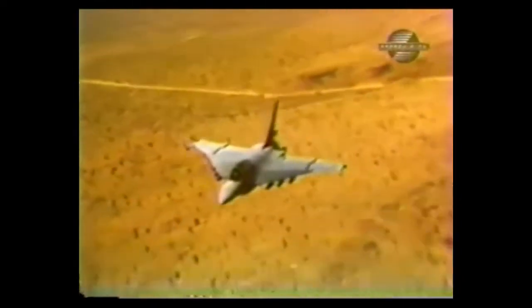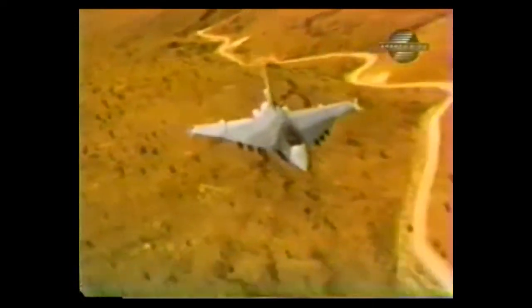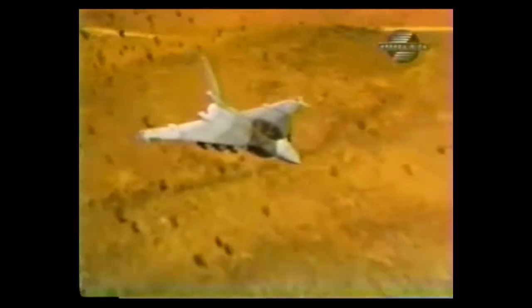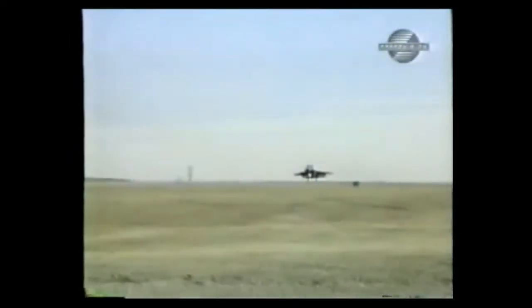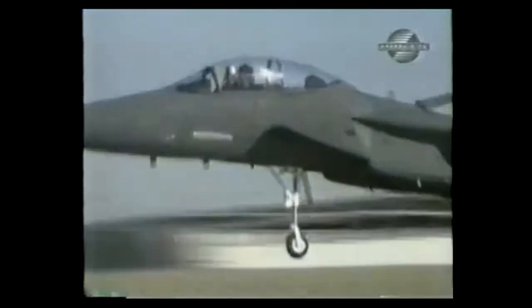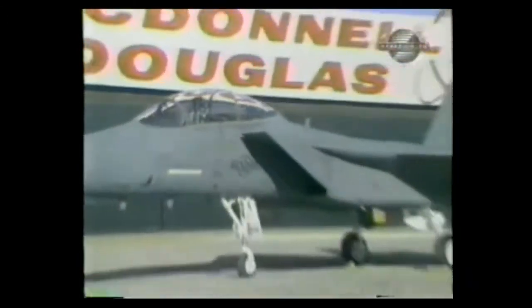The showdown between the F-15E and the XL continued through early 1984. Then the Air Force announced their decision — they had chosen the Eagle over the XL. Some experts claimed that the XL was the better aircraft, but a desire to keep the F-15 line open in St. Louis played a role in the decision. Whatever the case, the F-15E came out ahead.